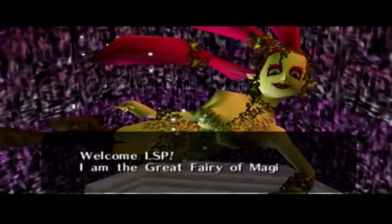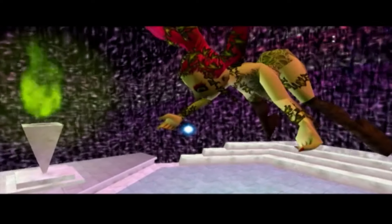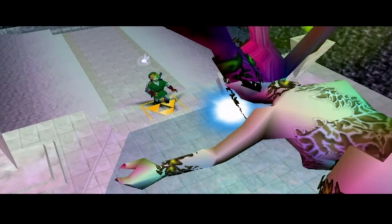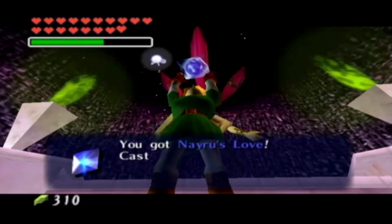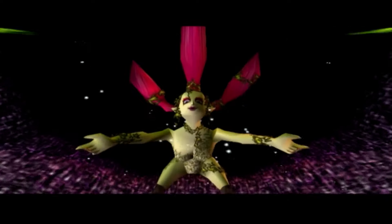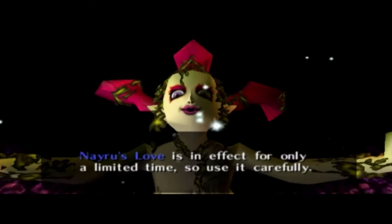'Welcome. I'm the Great Fairy of Magic. I will give you a magic spell. Please take it.' You got Nayru's Love. 'Cast this to create a powerful protective barrier — it's defensive magic you can use. Nayru's Love is in effect for only a limited time, so use it carefully.'